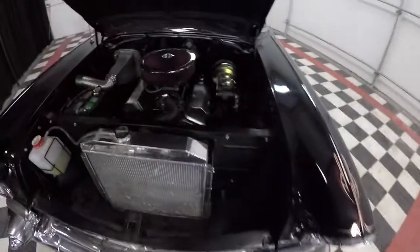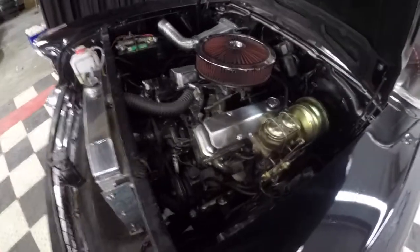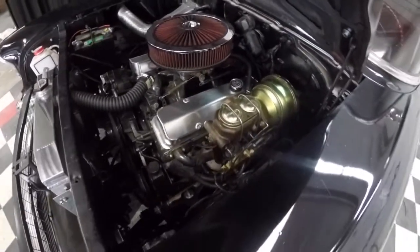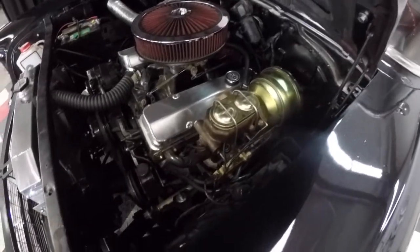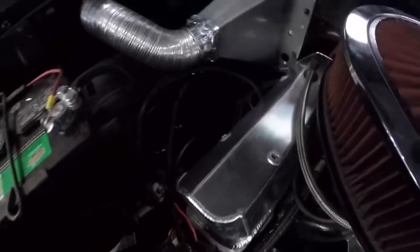Let's take a look and see what we've got for power in this beast. 383 stroker, roller rockers, aluminum heads, power disc brakes up in the front, headers, power steering, tubular control arms up in the front — this thing has had all the cool good stuff done to it.